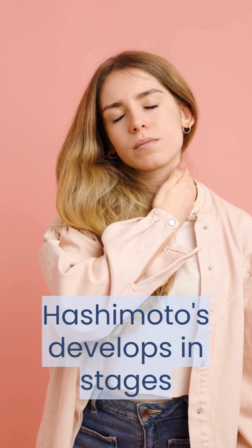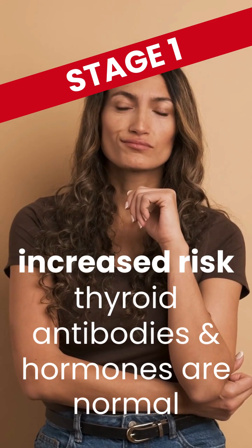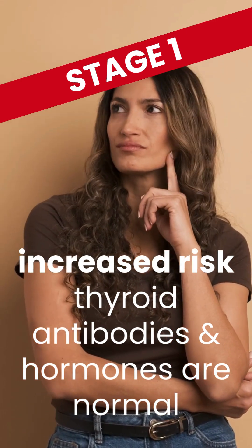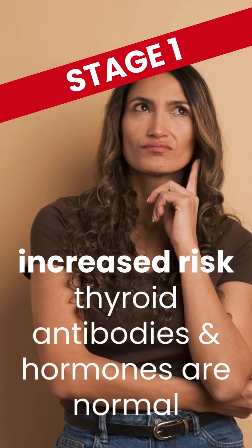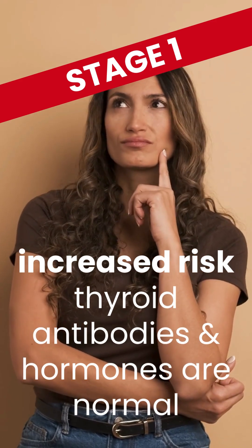Did you know that Hashimoto's thyroiditis has different stages? What stage are you in? During stage 1, you're at increased risk. You may be genetically predisposed to Hashimoto's, but your thyroid hormones and antibodies are still normal.